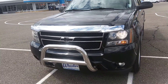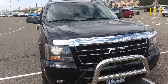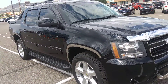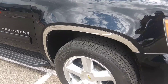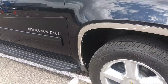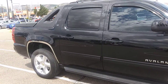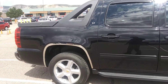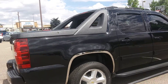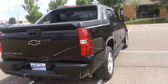It's got a nice chrome push bar on it, chrome bug deflector, good tires, running boards — a nice clean straight vehicle with no major dents.